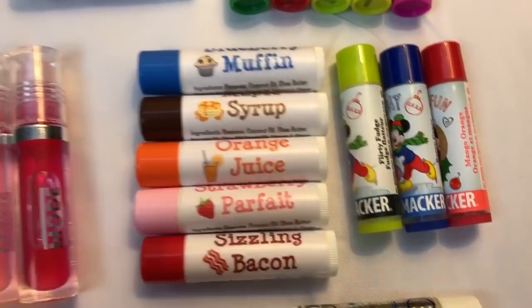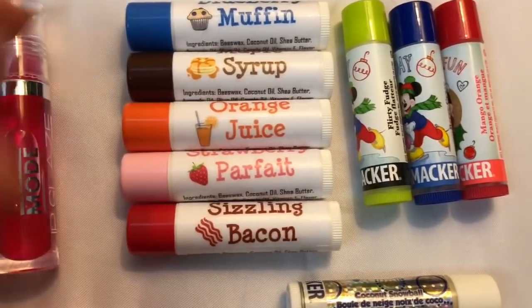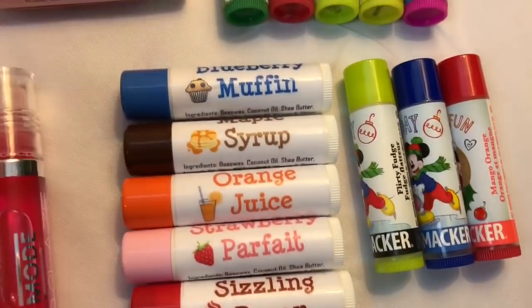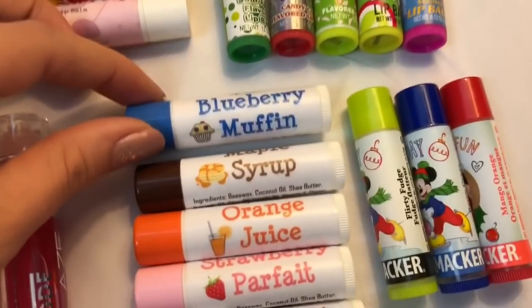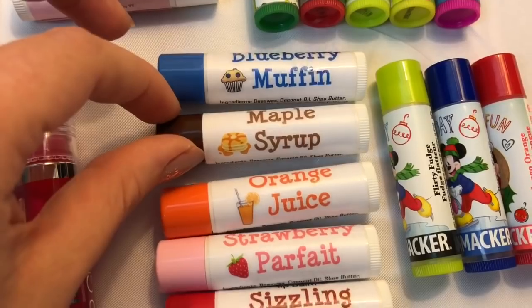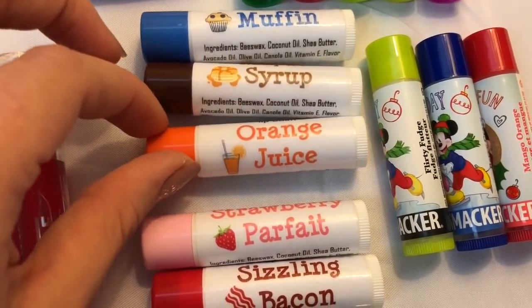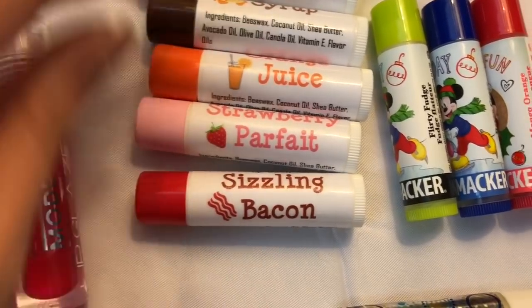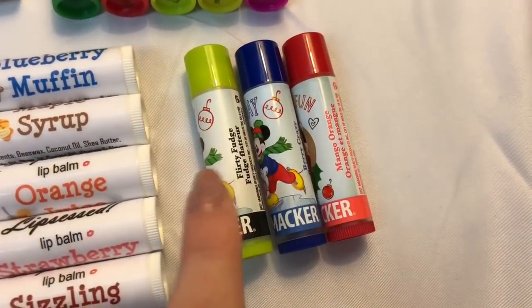Over here we have some of my very own homemade Lip Cyst lip balms — these are currently available so get them while you can. It is my breakfast bundle collection and they are all so great: blueberry muffin, maple syrup, orange juice, strawberry parfait, and sizzling bacon.